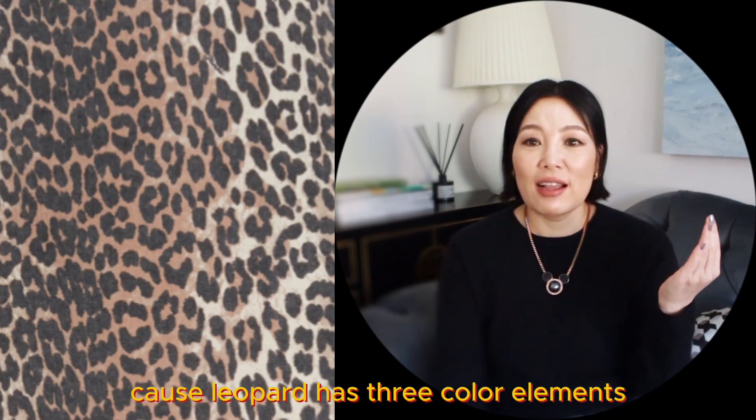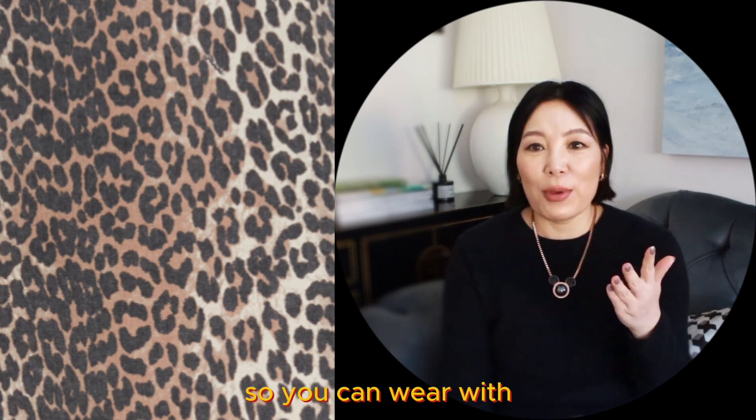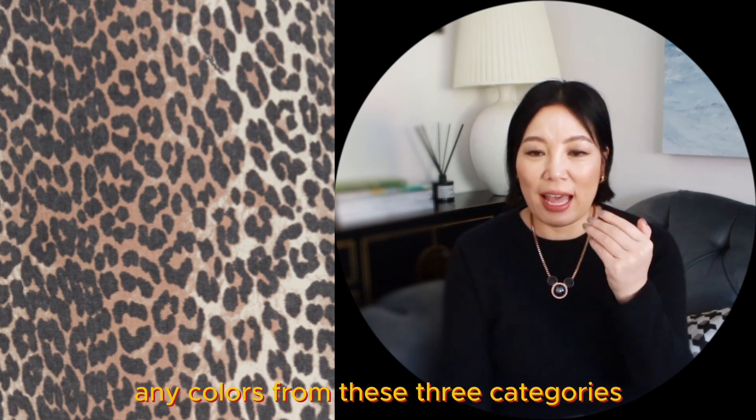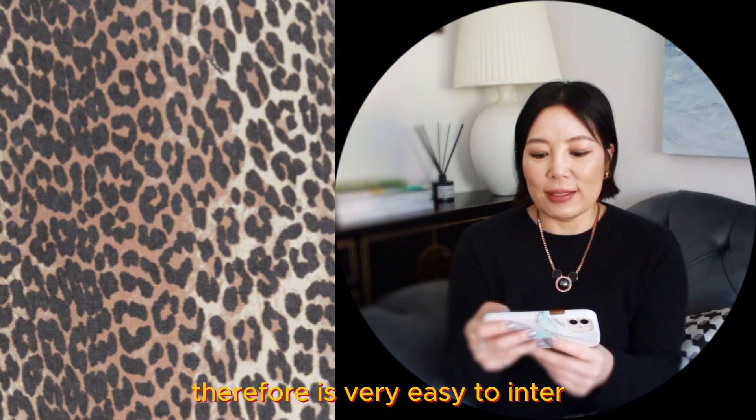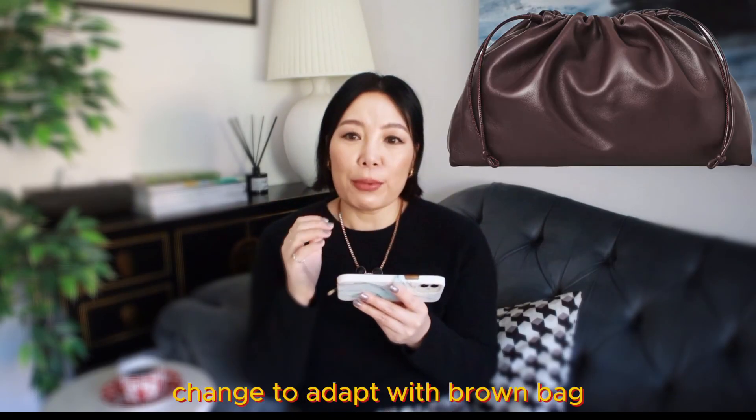Because leopard has three color elements in it — there's black, white, and brown — you can wear it with any colors from these three categories. Therefore it's very easy to interchange and adapt: brown bag, white bag, black bag, brown shoes.